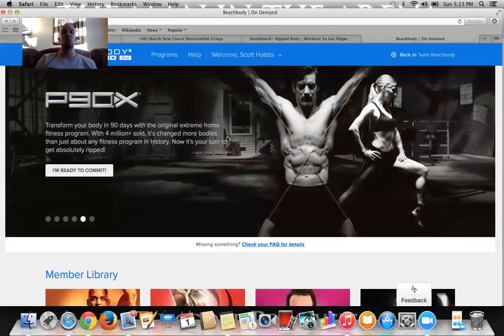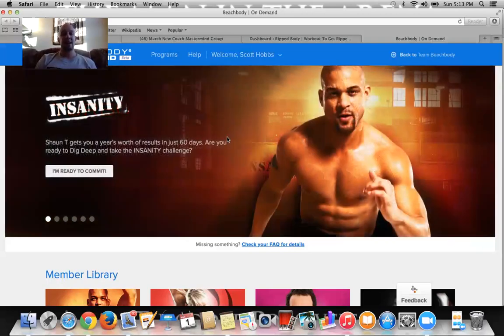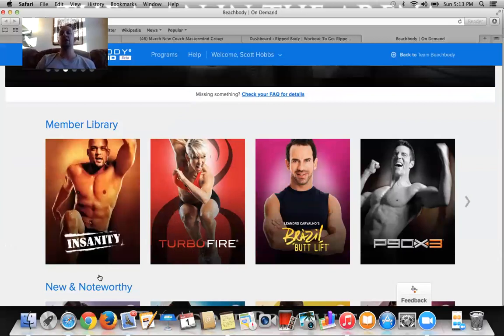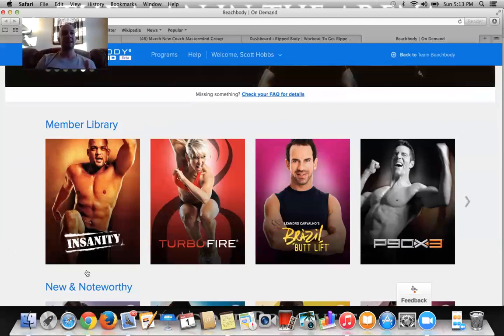You can commit to any of these programs. The cool thing about Beachbody On Demand — just to teach you what I know for right now — is that you will be able to access many programs. I think there's like 10 programs that you can access with just your Beachbody On Demand membership from the beginning. Some of these are the older ones, including all of the P90Xs. So Insanity, Turbo Fire, Brazil Butt Lift, P90X, P90X2, P90X3.